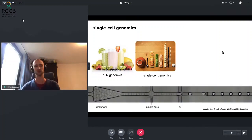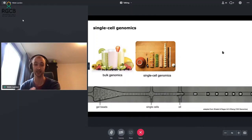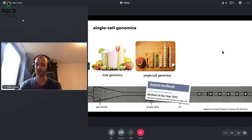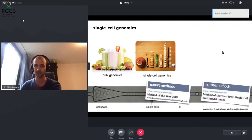Single cell genomics has only really become possible through the advent of microfluidics methods, which enable very high throughput profiling of each single cell. Here you can see droplets which each should contain one single transcriptome. This has been awarded Method of the Year by Nature Methods in 2013, and recently in 2019 for multi-omics and multimodal single cell analysis, as well as last year for spatial single cell genomics.